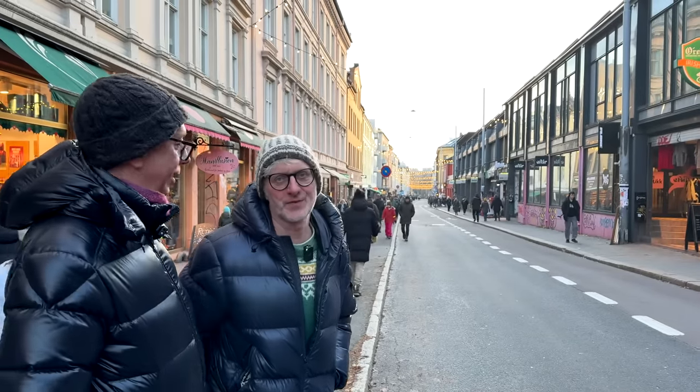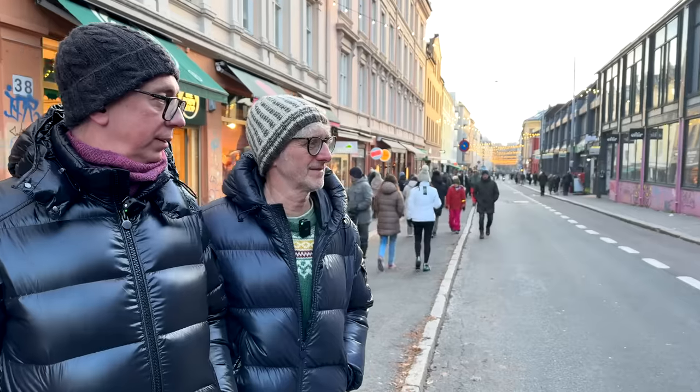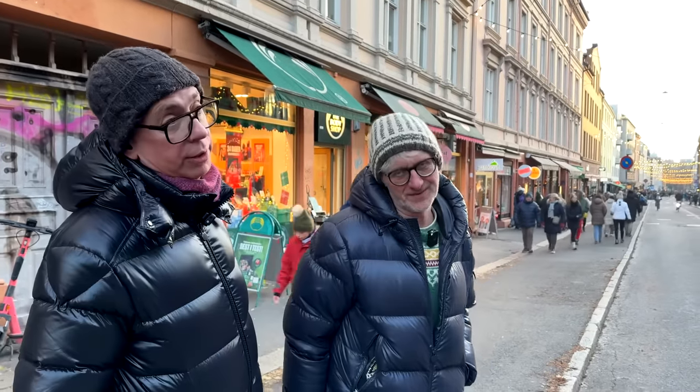Join us for a walk down Markveien — a very nice street with a lot of nice shopping. The area is called Grünerløkka. It used to be very dodgy back in the old days, but now it's full of shops. Let's go and have a look.